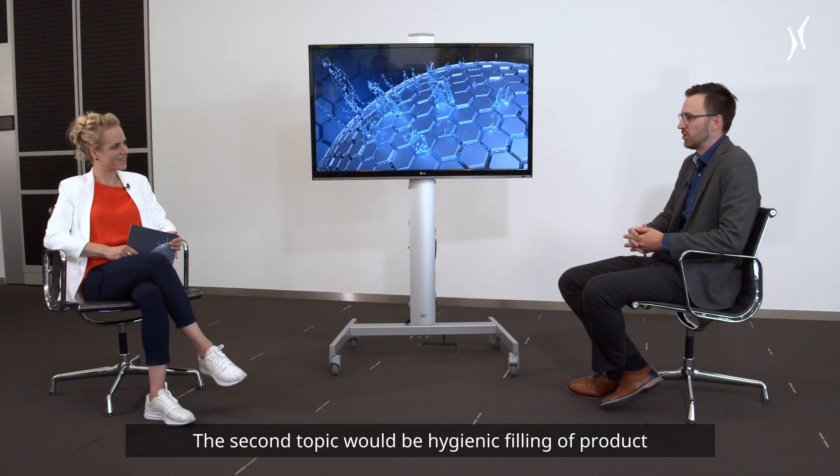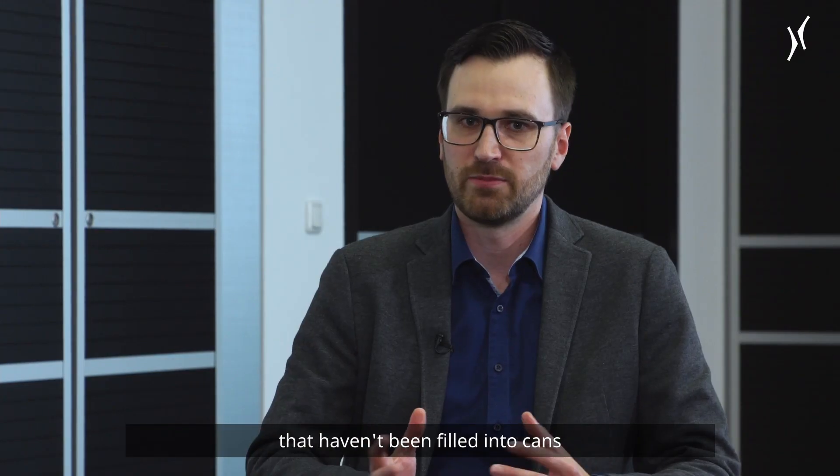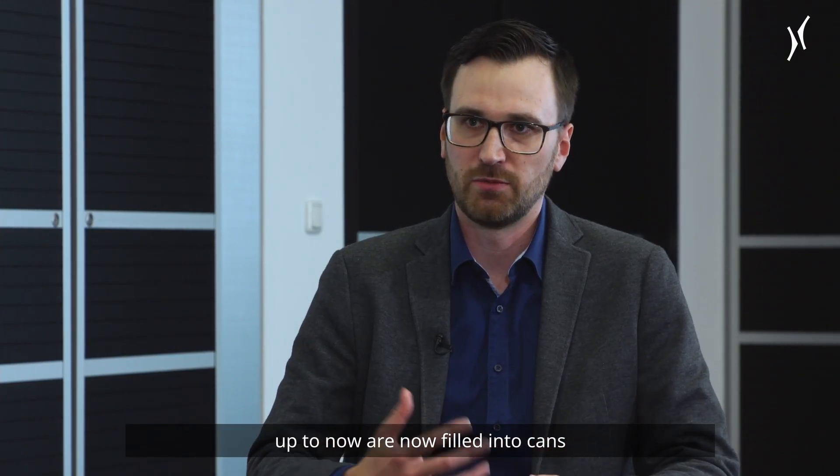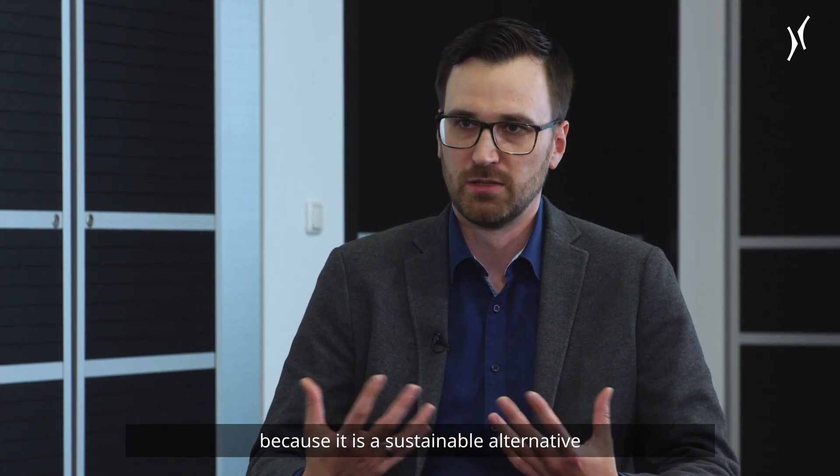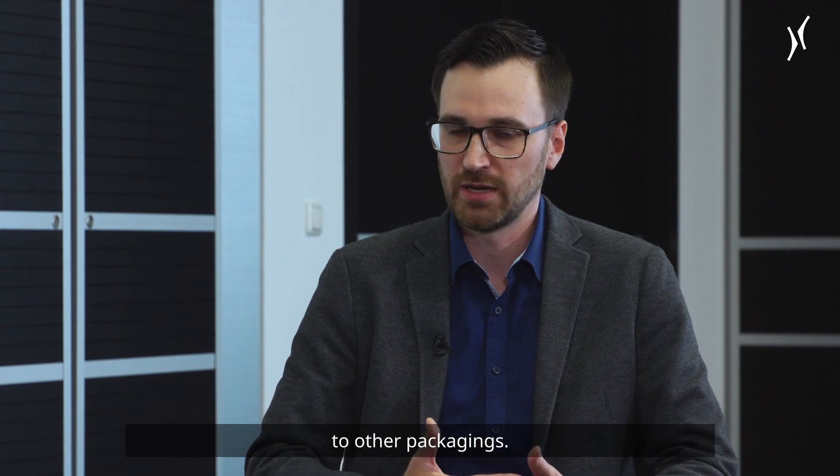The second topic would be hygienic filling of products, because more and more products that haven't been filled into cans up to now are now being filled into cans due to the ongoing can trend — the can being a sustainable alternative to other packaging formats.